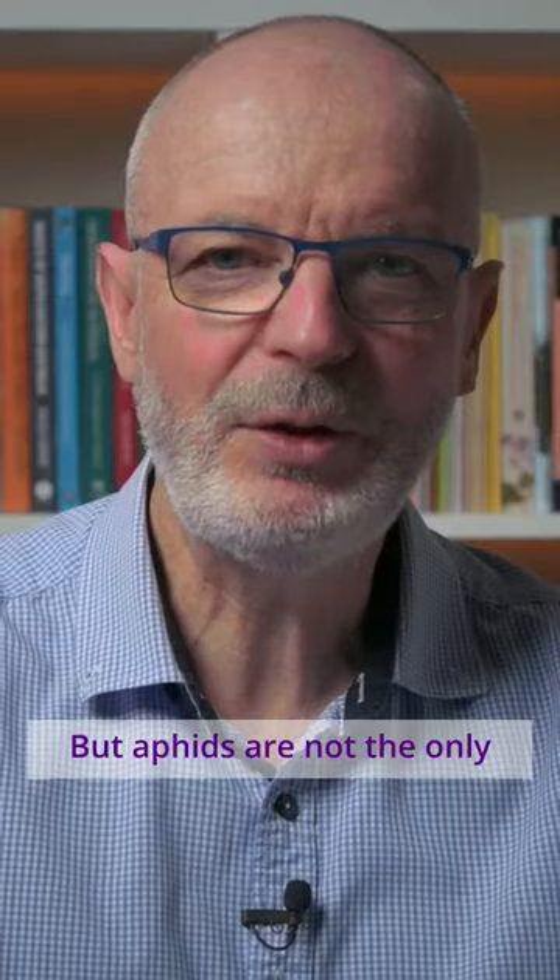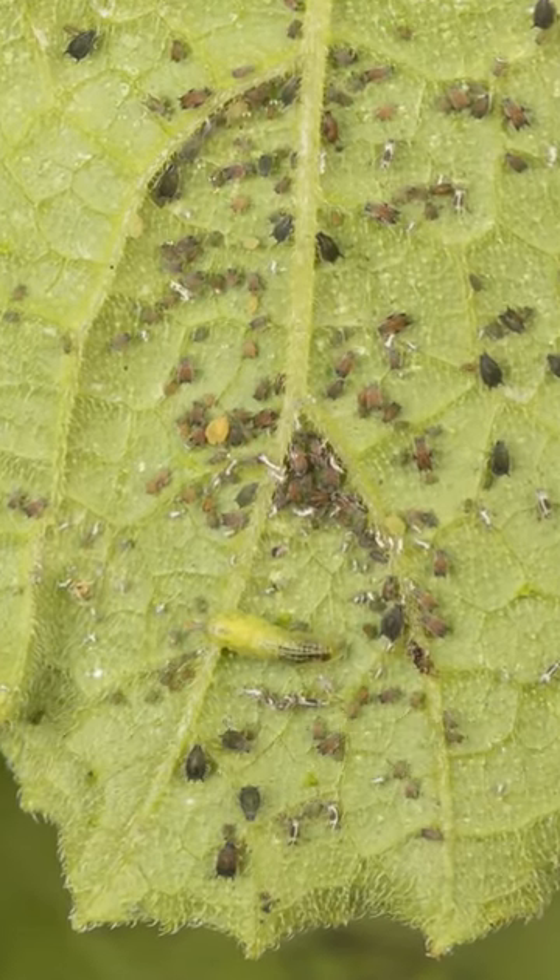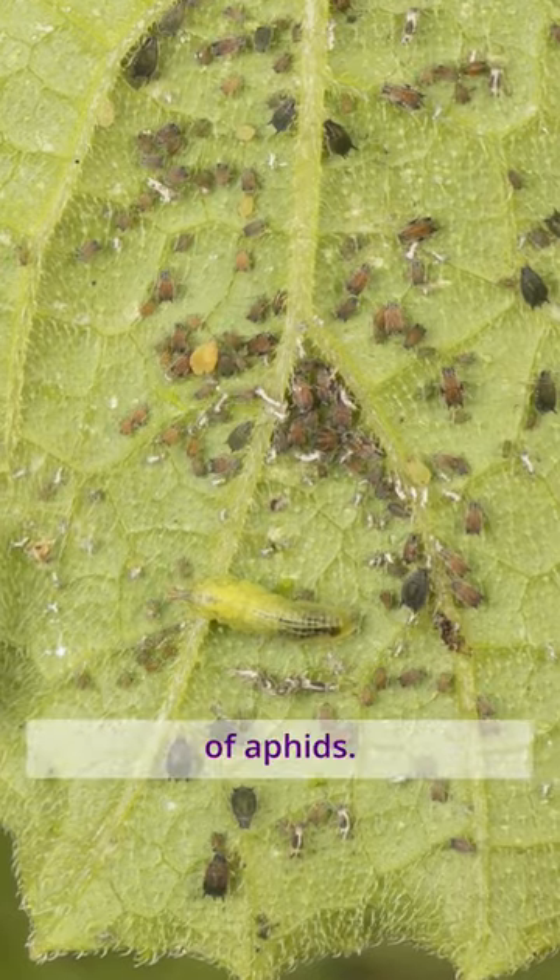But aphids are not the only insects on these leaves. It's a hoverfly larva, a voracious predator of aphids.